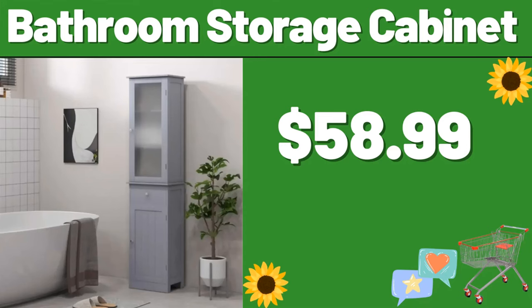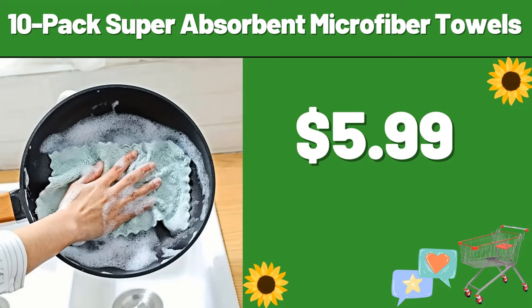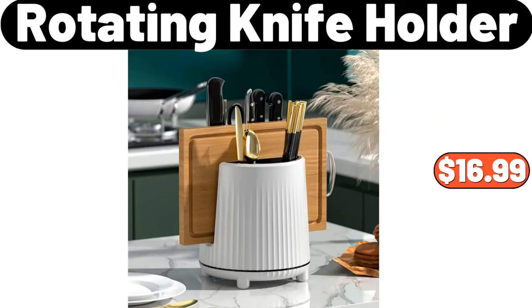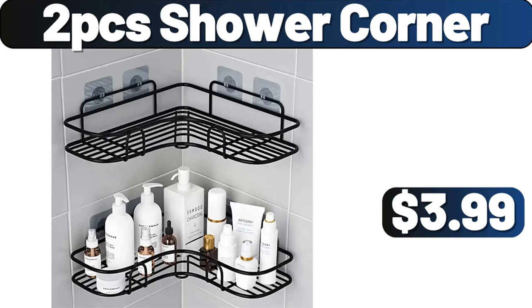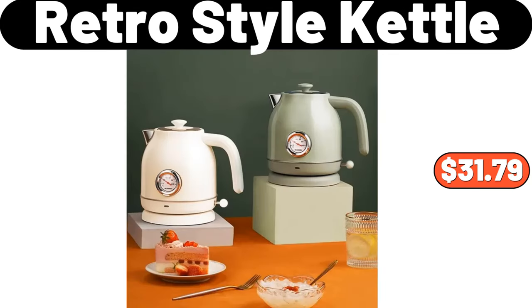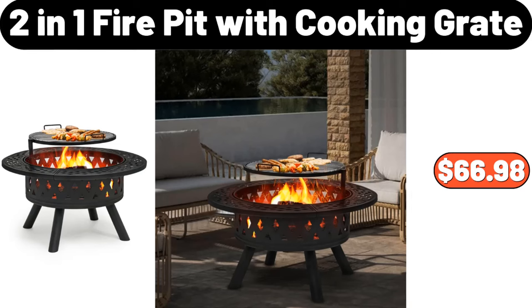Bathroom Storage Cabinet, $58.99. 10-Pack Super Absorbent Microfiber Towels, $5.99. 3-PCS Cotton Towel Set, $13.99. Rotating Knife Holder, $16.99. 2-PCS Shower Corner, $3.99. Velvet Upholstered Storage Bench, $69.99. Retro Style Kettle, $31.79.